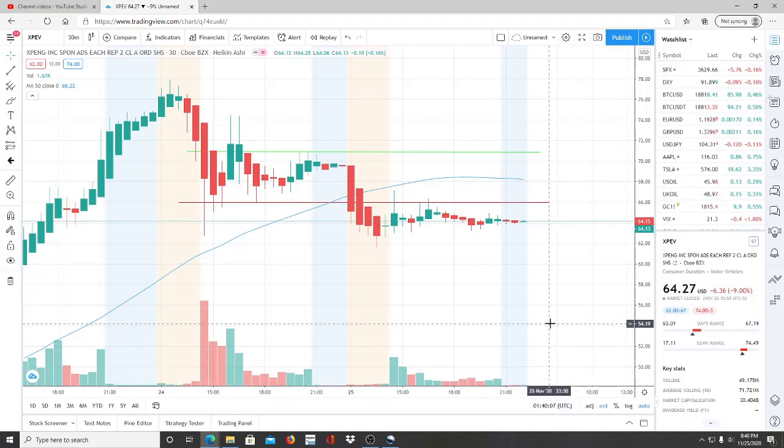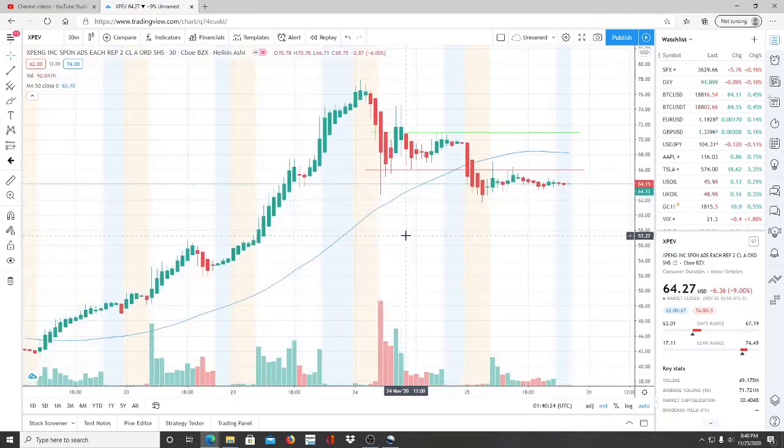All right everyone, here we are with ticker symbol XPEV, XPeng Inc. Welcome to all my first-time viewers and investors — welcome to my channel, Invest for Tomorrow. To all my subscribers, welcome back. Let's jump into this chart.